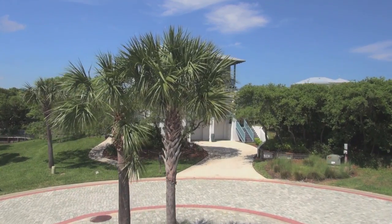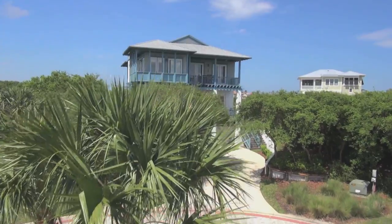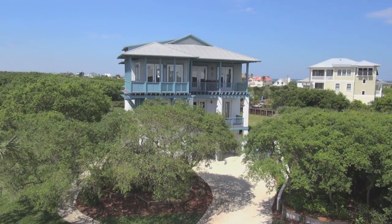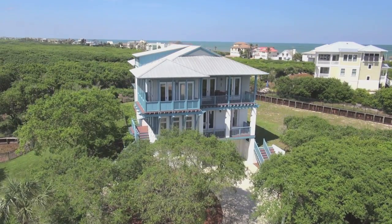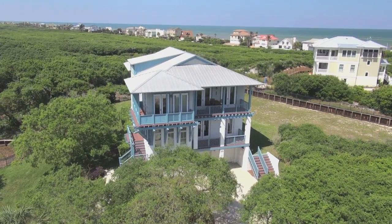This exquisite three level home with elevator is ready to simply move in and enjoy. Seven decks surround this home that allow you to immerse yourself in breathtaking vistas from all directions.